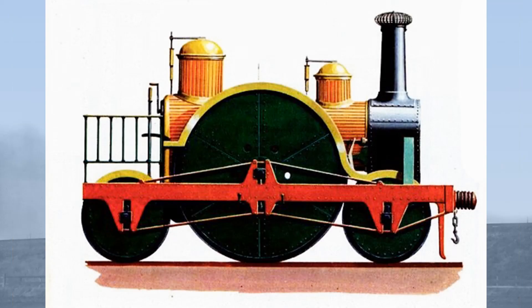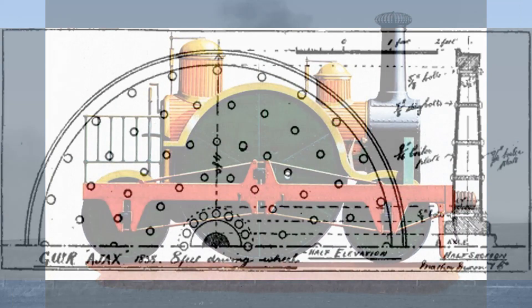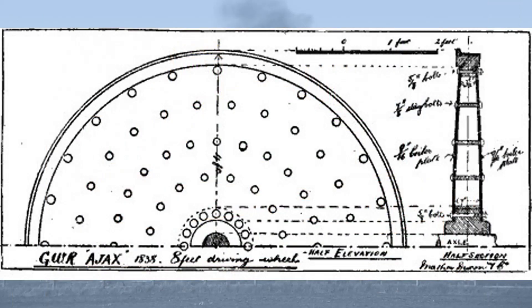So whilst the size of the wheels of Ajax are controversial, their method of construction is known. Ajax was supplied with unique iron wheels made from 3/16th inch boiler plate, made according to an 1833 patent of Benjamin Hick of Bolton. These disc wheels were riveted together from segments and were hollow, convex in profile — being 7 inches wide at the hub and 3½ inches wide at the tyre — supported with stays in between, rather like a firebox.